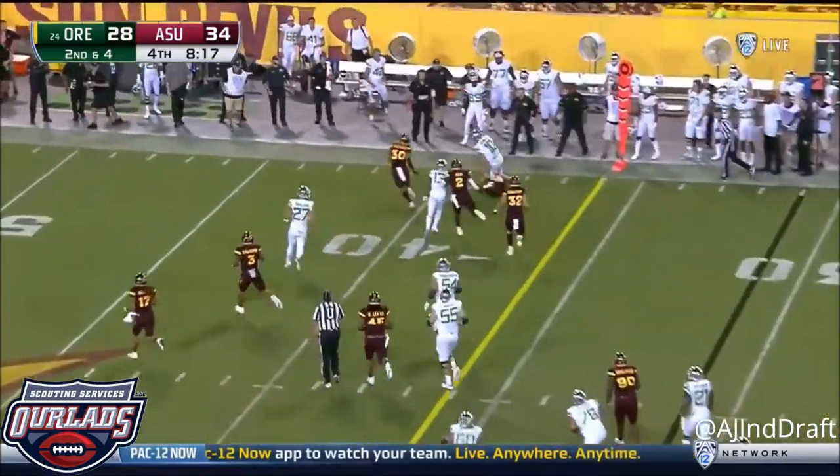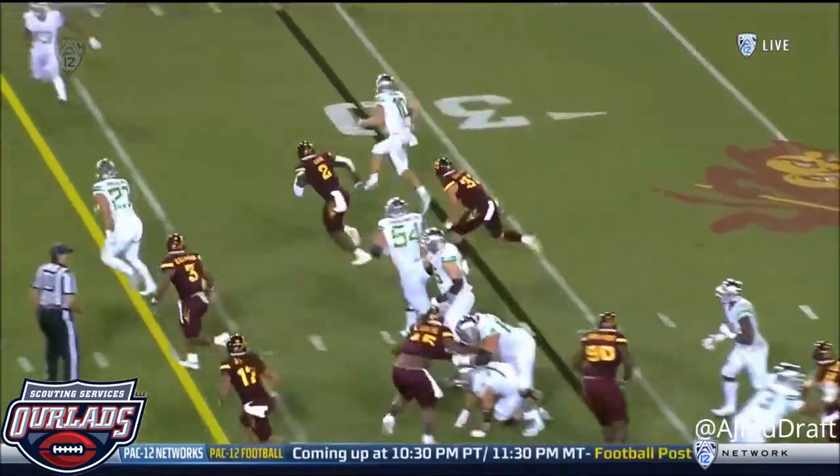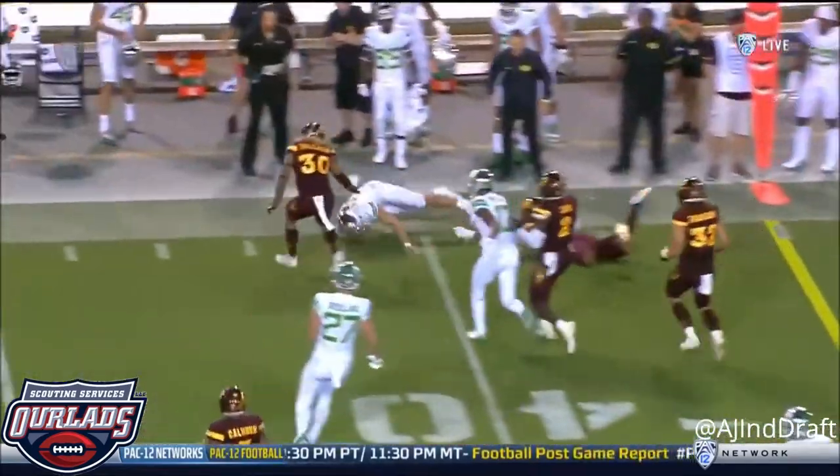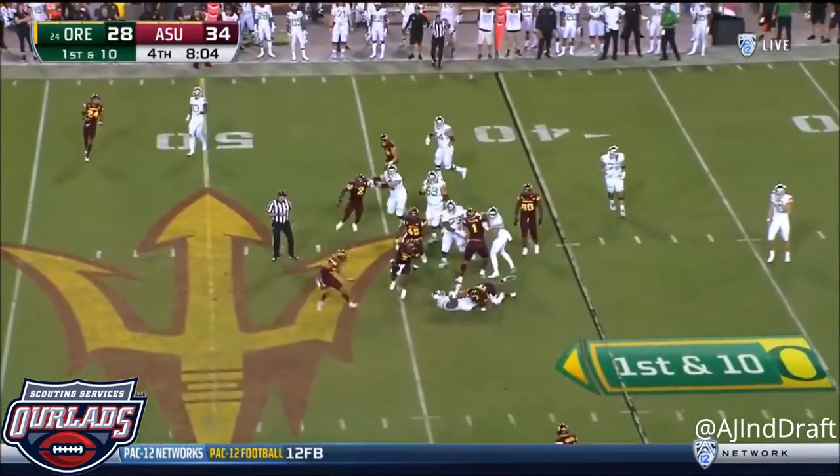This time Herbert keeps, faking to Freeman, and Herbert runs for a first. As a quarterback I respect the fact that his mentality — as they get back over the ball — he really wants to continue to carve him up with his arm. Straight ahead.